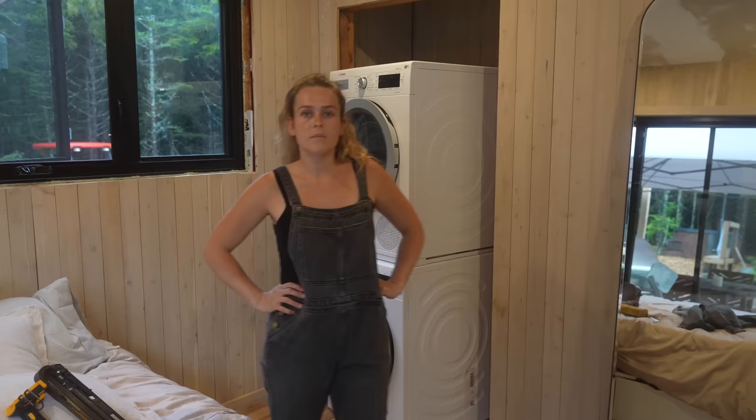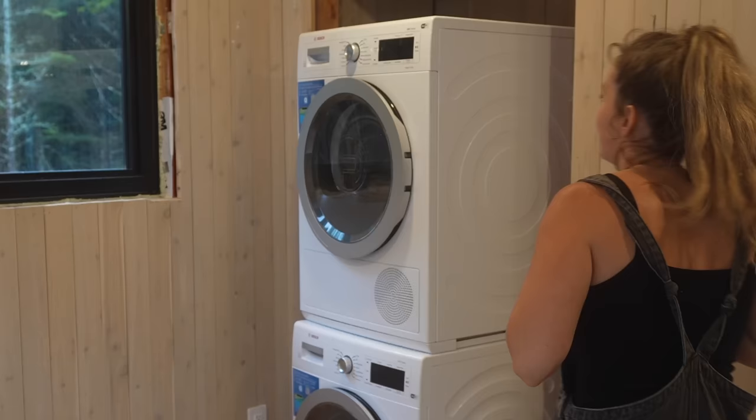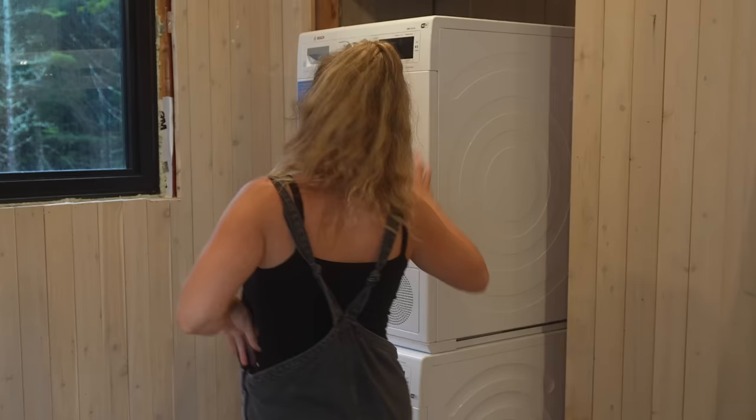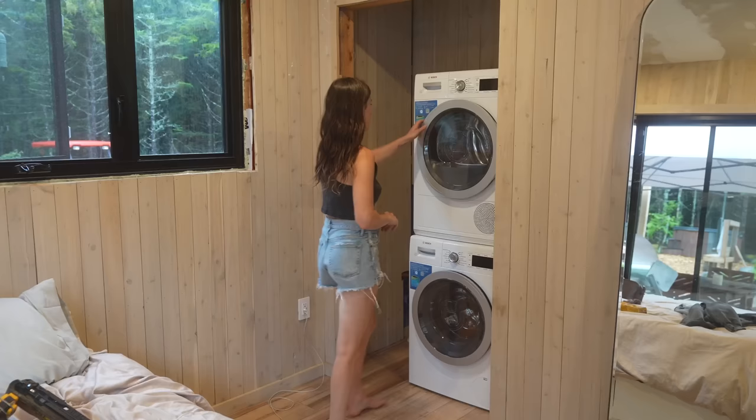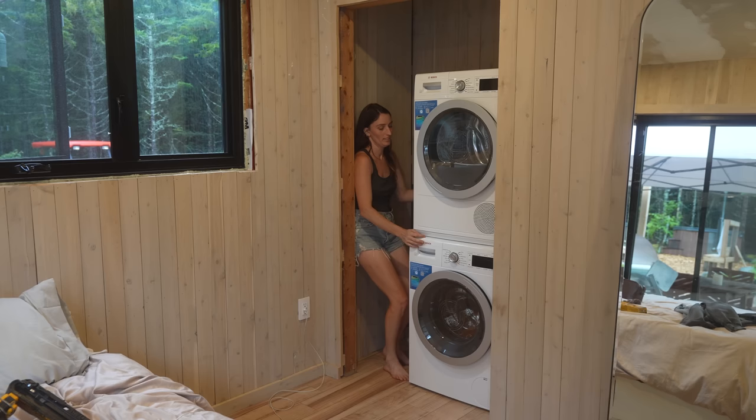A tiny house requires laundry in the closet. People put these in their kitchens now, especially in Europe. This is actually really cool — and there's a lot of space up here too.